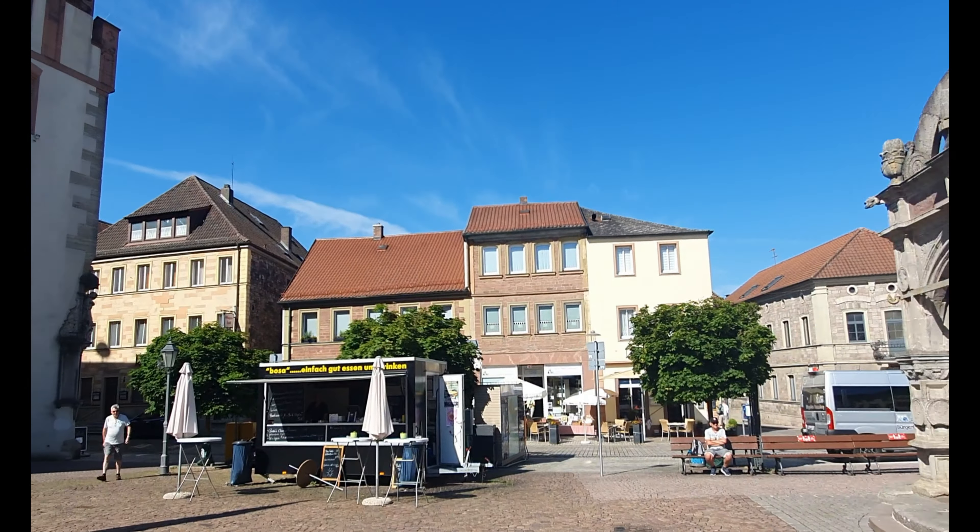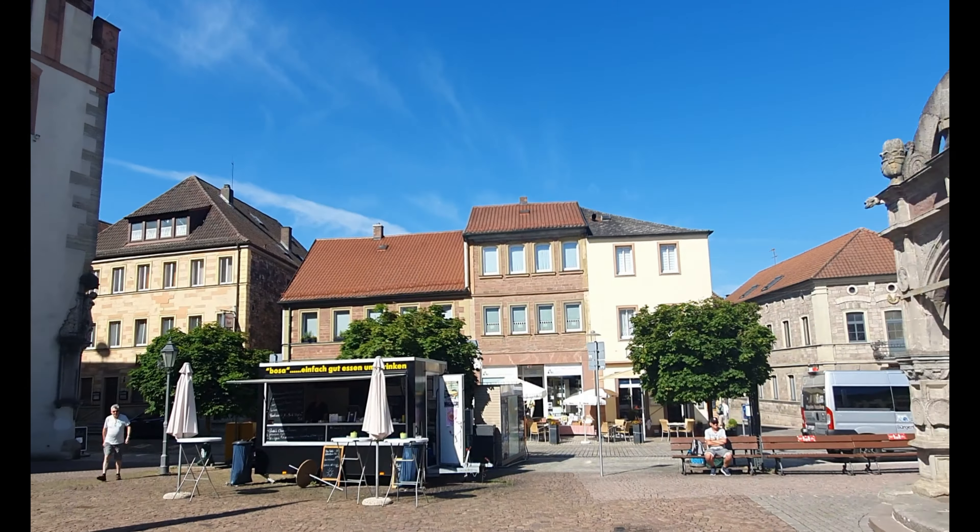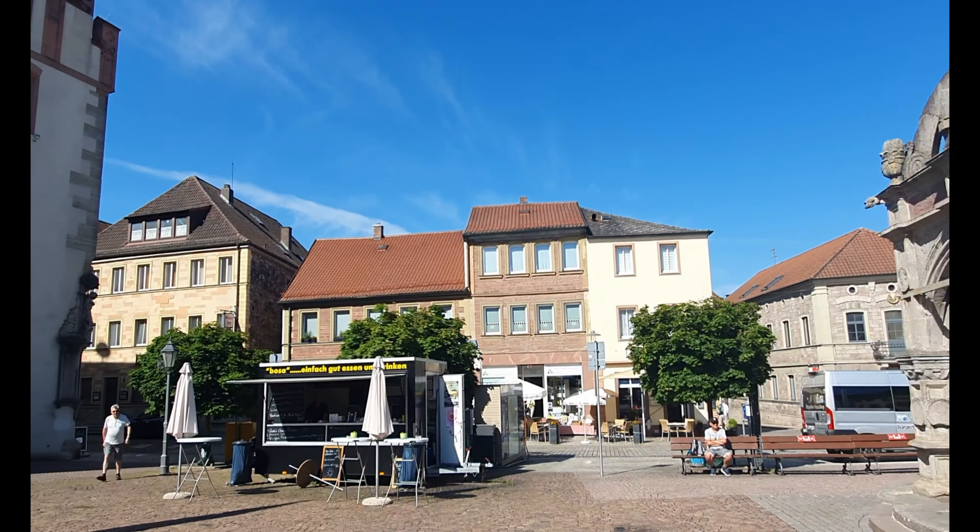Any town you see is only as old as the last fire. One thing that survived that fire was this wonderful fountain which dates to the 16th century, and I understand it is one of the best preserved of its type in Franconia — that is, Northern Bavaria.